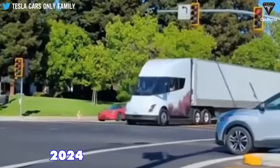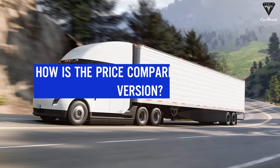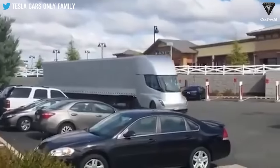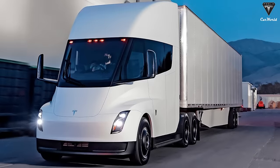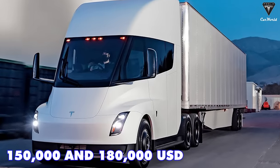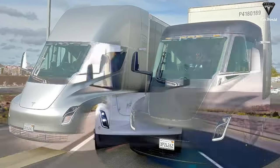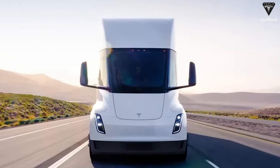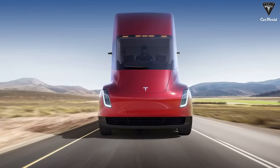In 2024, the Tesla Semi will appear with many updates. How is the price compared to the 2023 version? The price is a little more volatile — it'll no longer stay the same at $150,000 and $188,000 U.S. for the two versions, but can sell at $165,000 U.S. for the 300-mile version and $195,000 for the more advanced 500-mile version.